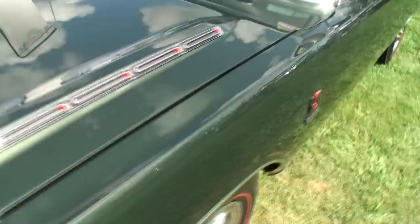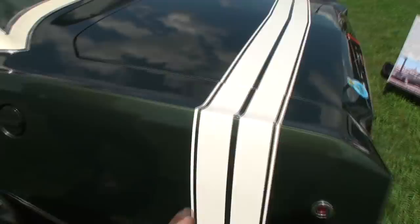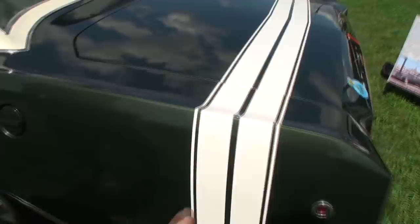My first thought as we're walking around the car is, do you ever see another one? I've seen a couple of those. They make a Revell model of a black one. We've got the stripe on the tail, and since it's a '68, we've got the little marker light that was needed.